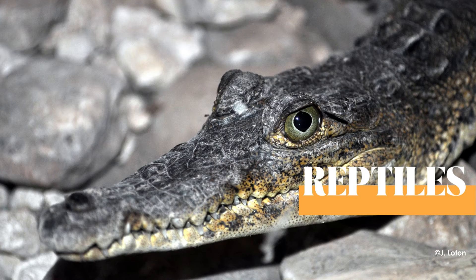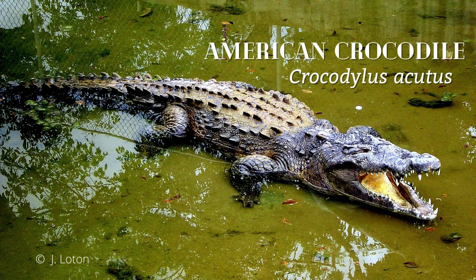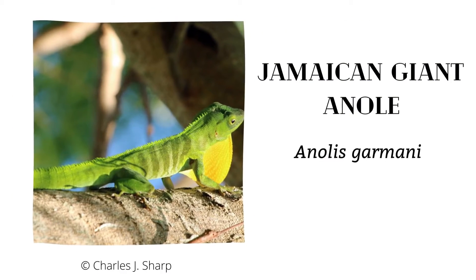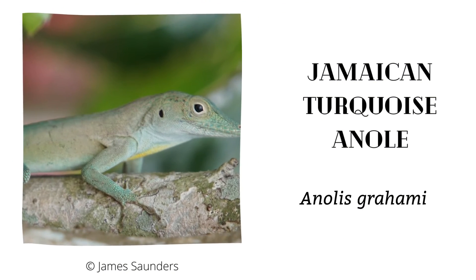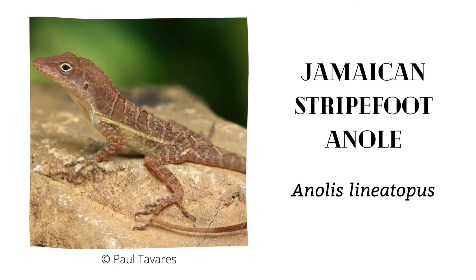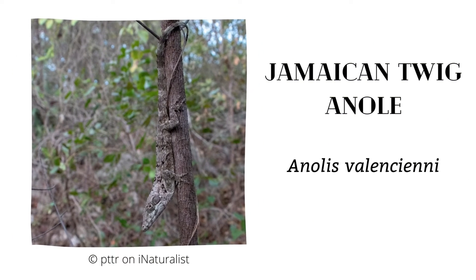Reptiles of the Lower Morass include the American Crocodile, Crocodylus acutus, which is an endangered species and is also protected under the Wildlife Protection Act of 2000. Several species of endemic anole lizards include the Jamaican Giant Anole, the Jamaican Turquoise Anole, the Jamaican Stripefoot Anole, the Jamaican Opal Bellied Anole, and the Jamaican Twig Anole.